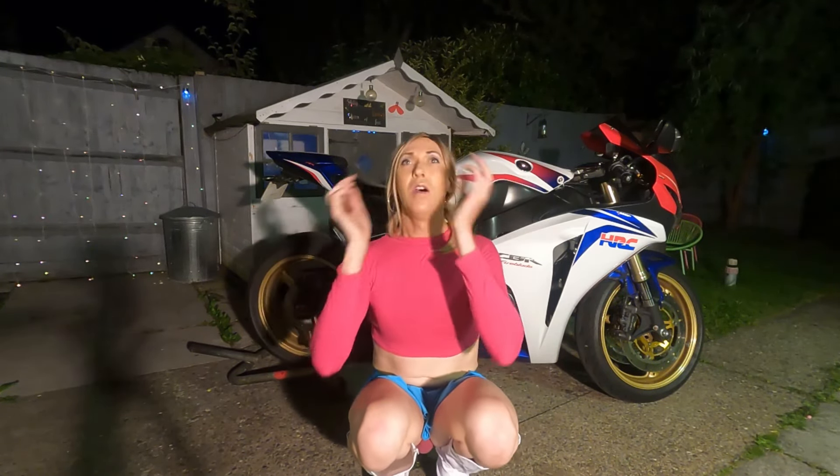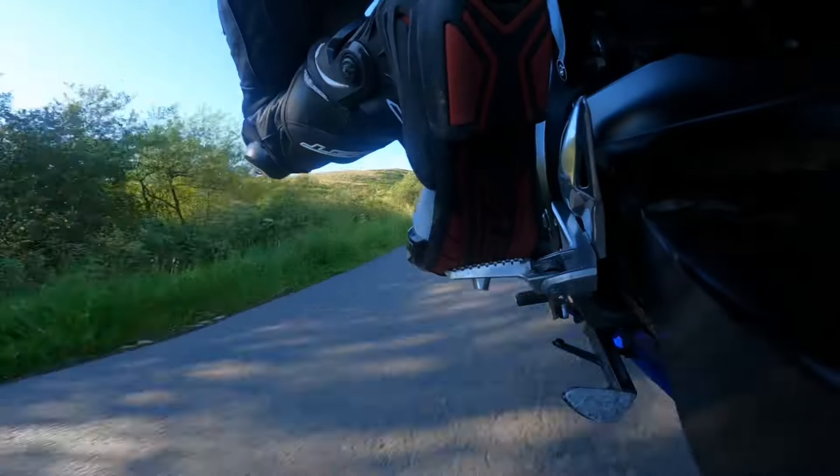And I managed to get my knee down — finally! I've got some videos of it as well.